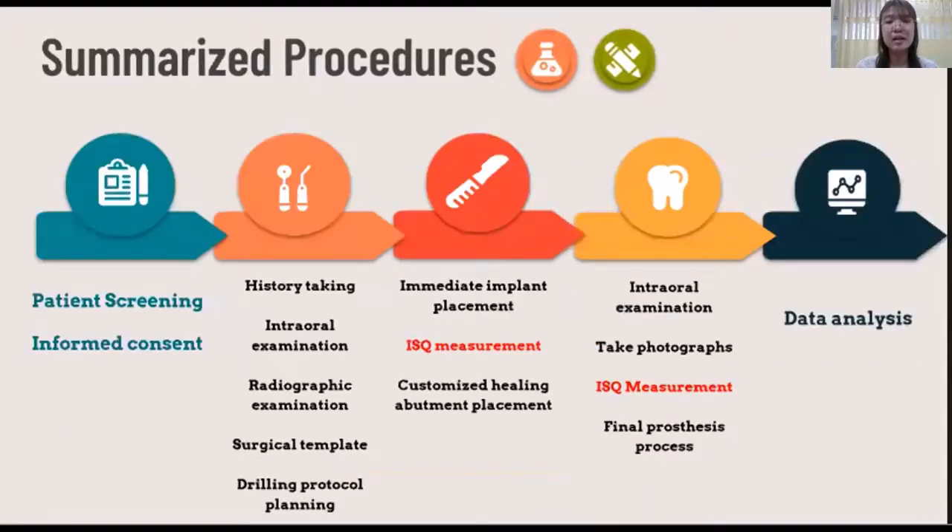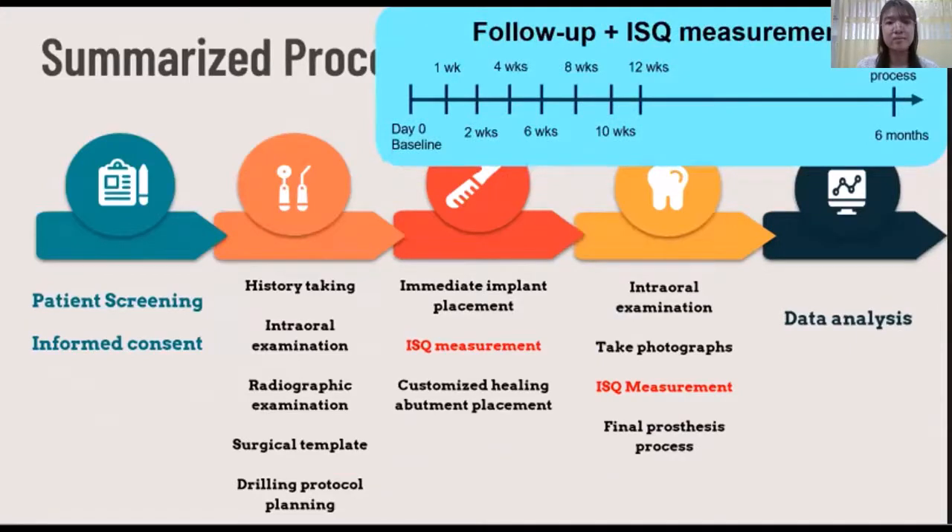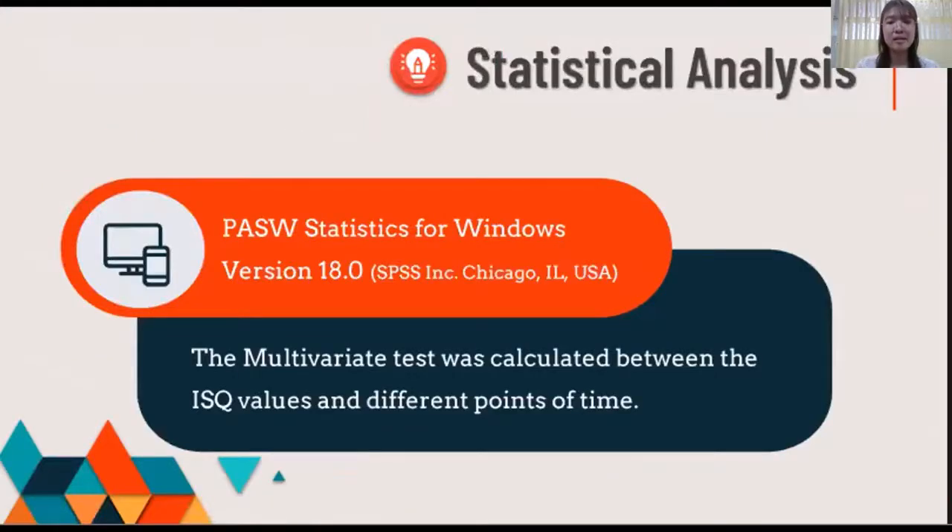This slide summarizes our research protocol from start to data analysis, along with our research timeline. The data analysis used SPSS version 18. The data were normally distributed, so we used a multivariate test to compare ISQ values at different time points. The confidence interval was set at 95% and a P-value below 0.05 was considered statistically significant.